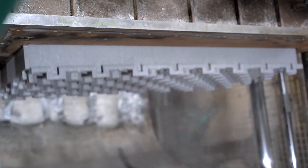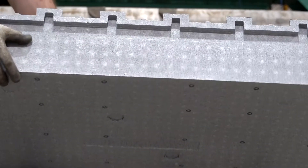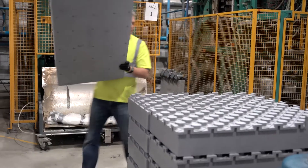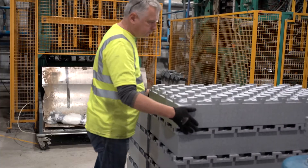The Thermo Board panels are produced to exact dimensions, each measuring 1200mm by 600mm. However, the panels can be manufactured in a variety of depths, to achieve U-values as low as 0.12.